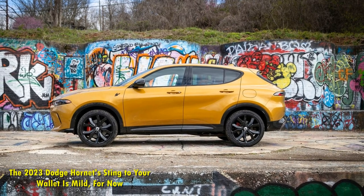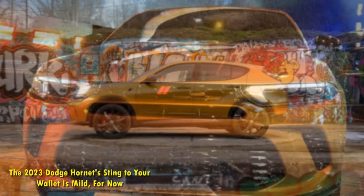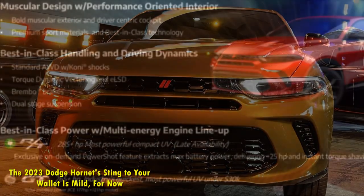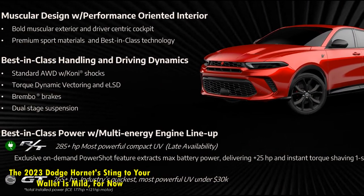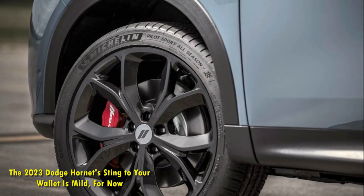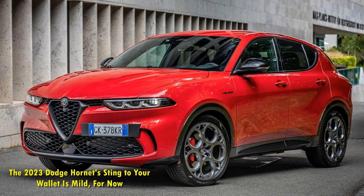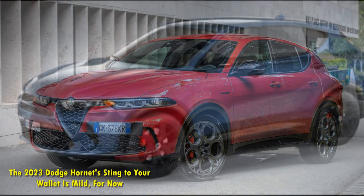The 2023 Dodge Hornet's sting to your wallet is mild, for now. With pretty run-of-the-mill pricing for a compact SUV, the sporty Hornet prepares to hit dealerships. If you happen to hear some buzzing around Dodge, that's not because the new electric Charger has finally arrived and is electrocuting someone. Instead, the 2023 Hornet has finally arrived and, boy, does it sting. Okay, we just wanted to make a bug-sting reference.